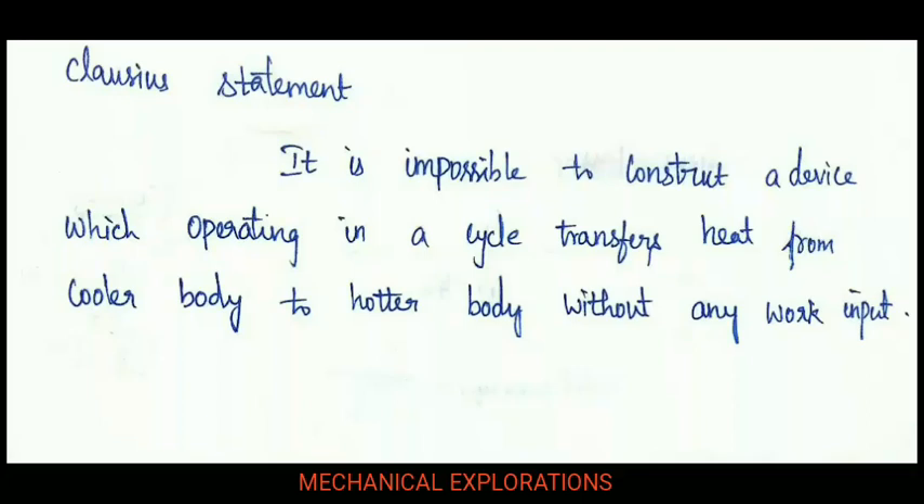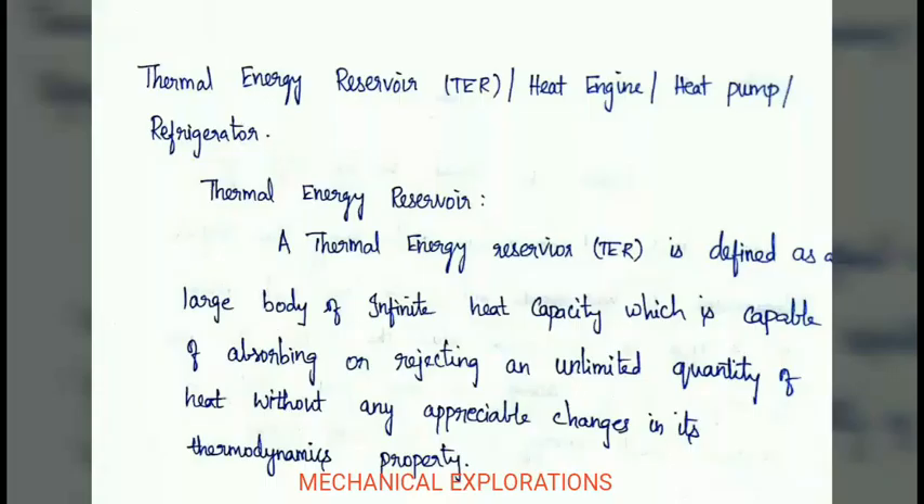According to Clausius, it is impossible to construct a device which, operating in a cycle, transfers heat from a cooler body to another body without any work input. That is, without input of work, heat cannot be transferred from a cold body to a hot body.